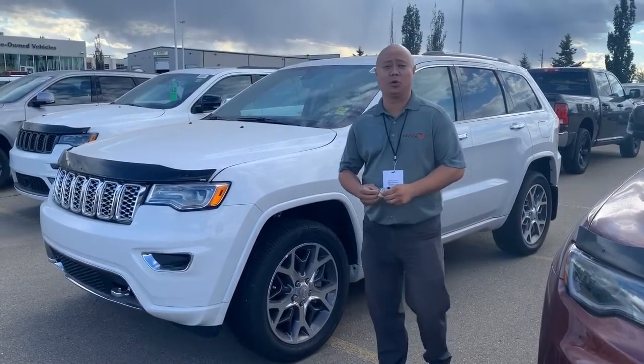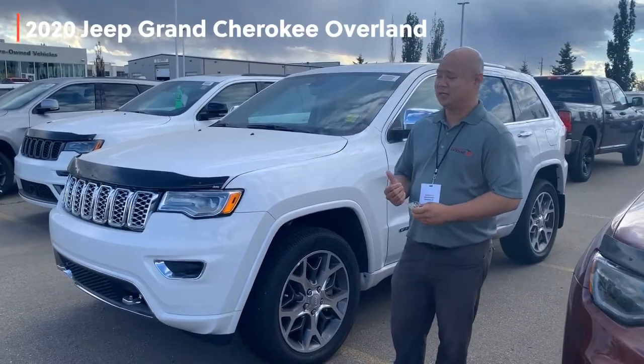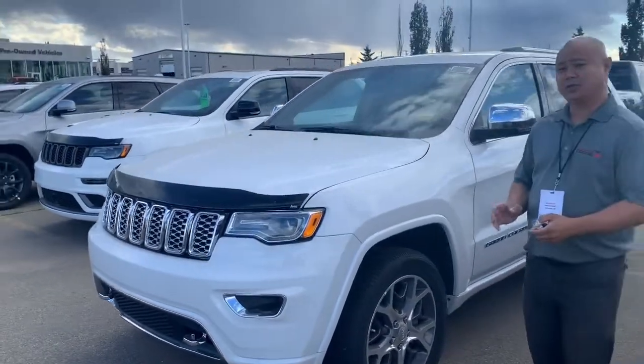Hi, Nick here at Sherwood Dogs. We're going to show you a 2020 Jeep Grand Cherokee Overland in white — beauty of a vehicle. We got tons of options on this. Let's go check out the inside.